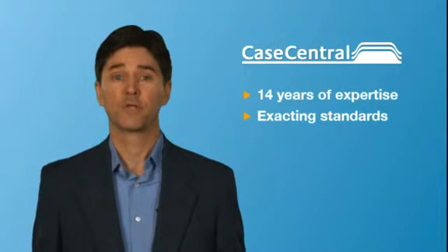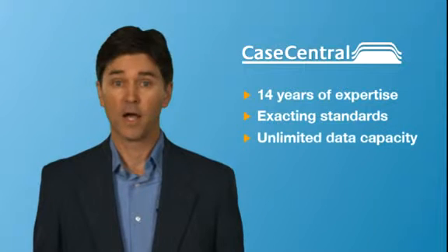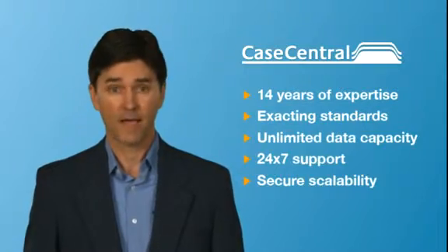Case Central offers such a platform to meet today's e-discovery challenges. Our workflow engine is based on 14 years of experience with leading law firms and corporations on the most complex, multi-party cases. Our enterprise-class data center was built from the ground up to meet the most exacting IT standards, with virtually unlimited data capacity and 24-7 support, so you can scale securely to accommodate thousands of users.